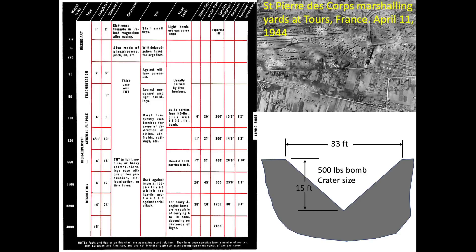This chart outlines the crater width and depth for detonated bombs. Interpolating the chart's data, a standard AN-M64 500 pound general purpose bomb will displace enough soil to create an earthen crater 33 feet wide and 15 feet deep. If you have enjoyed this video, please consider liking, commenting, or subscribing to the channel World War II U.S. Bombers.